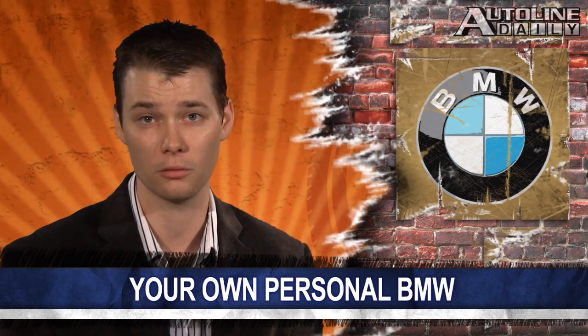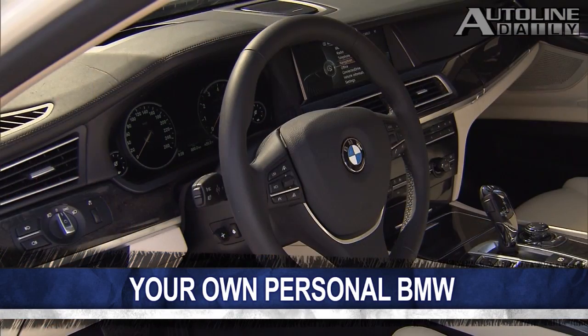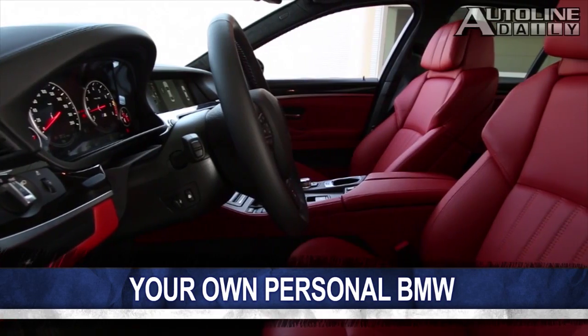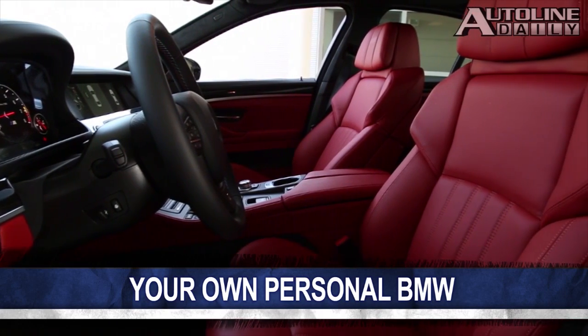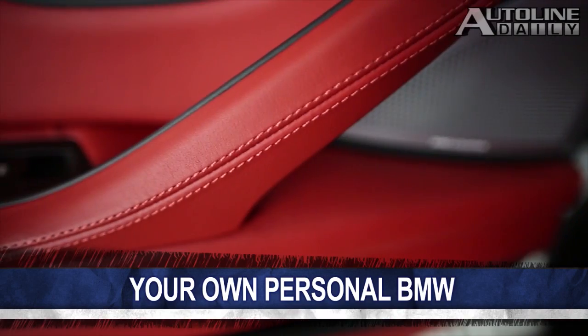People have interior designers for their homes and tailors for their clothes, so why not a personal designer for their car? That is how German automaker BMW felt, and it will now offer an individual consulting program for clients in the US to commission their very own BMW. Customers will be able to express their personal identity through their vehicle by choosing from a wide variety of leather options, interior trim, and paintwork. The program is already underway and is available for the 5 Series Sedan, the 6 Series, the 7 Series, the X6, as well as the M versions of all those models.